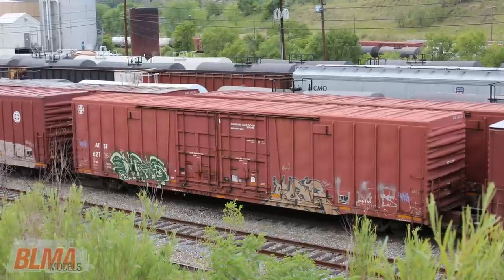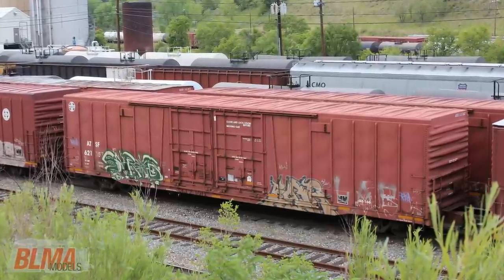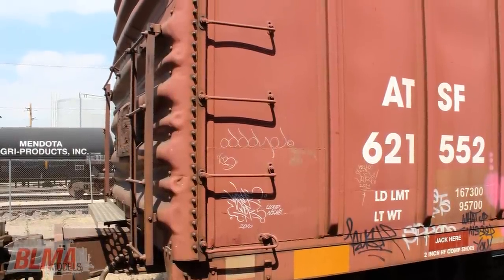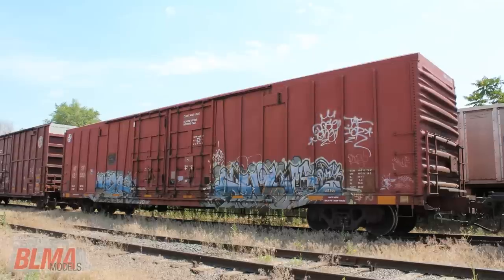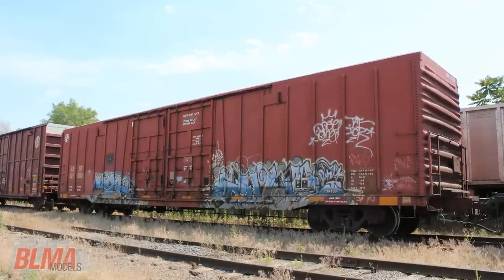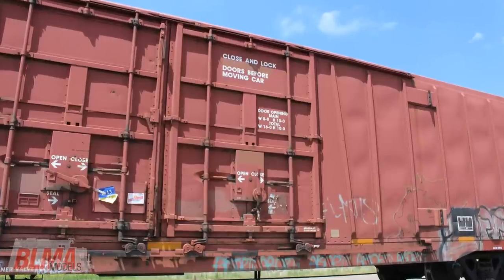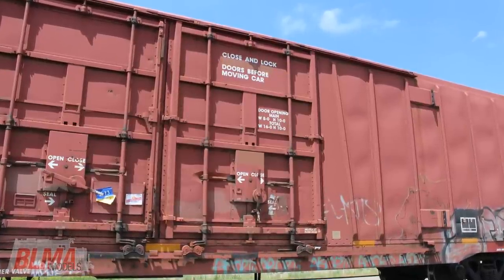Custom built by the ATSF in 1974, a total of 300 BX 166 box cars were built at the Santa Fe's car shops in Topeka, Kansas. Measuring 66 and a half feet over strikers, this icon of transportation has proven invaluable to the Santa Fe and later BNSF.